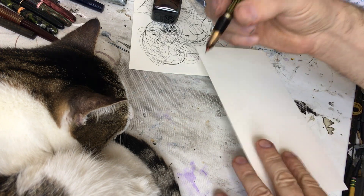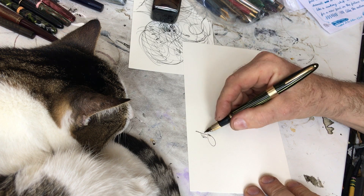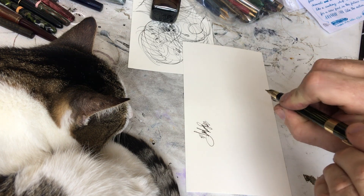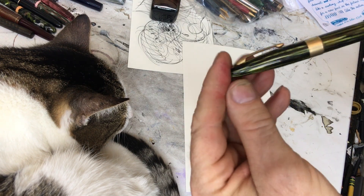This was an eBay purchase. It's one of these Triumph nib piston fill pens, and it's green. I thought it was going to be silver, but it's even better — it's green.